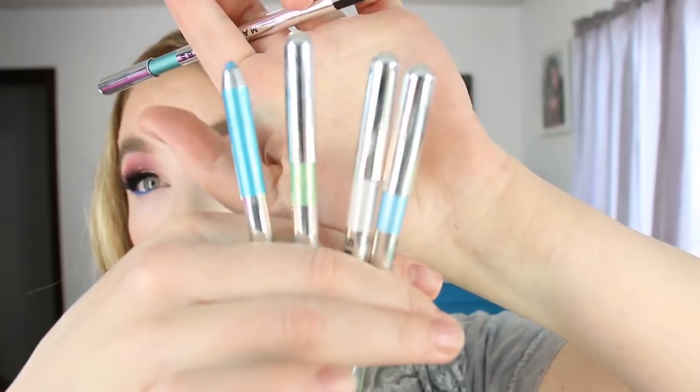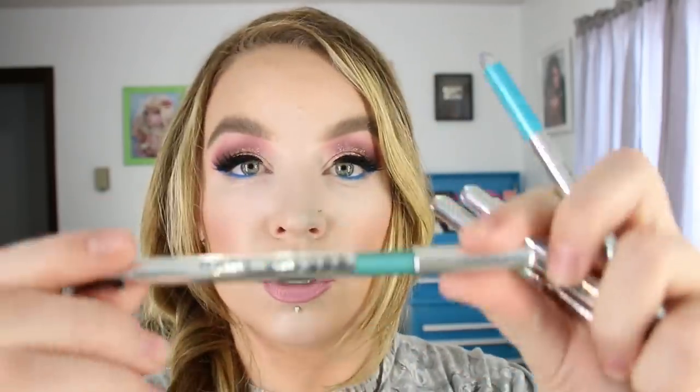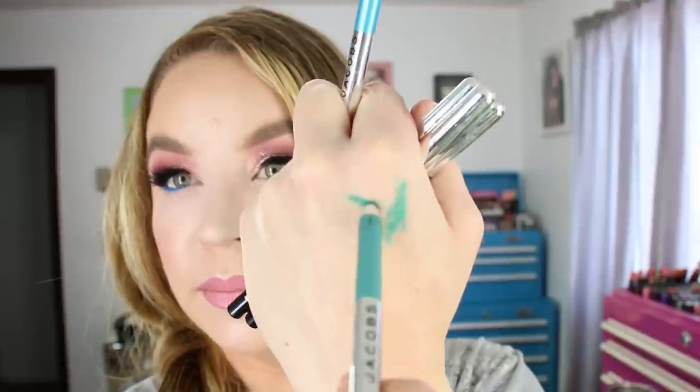These dried up and the thing with Marc Jacobs Highliner Gel Crayons is they're great when you first get them, but as they start to dry out if you don't use them fast enough they'll start flaking into pieces in your eye — on the waterline specifically. These particular three have dried out so fast; there's still product in here but I can't use it anymore. This is probably the third Introvert shade I've gone through. The lids are also hard to get off. There's some still left in one of them but it's skipping, so when it gets to that state it's going to flake off in my eye, so I threw it in the bin.